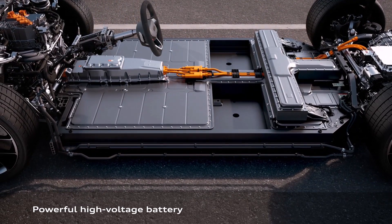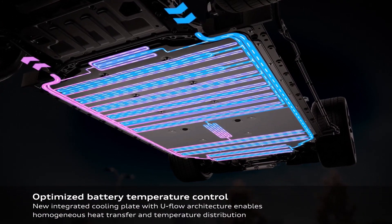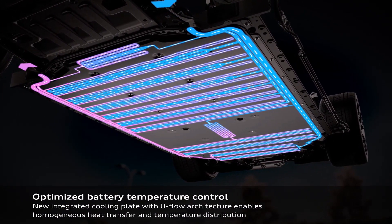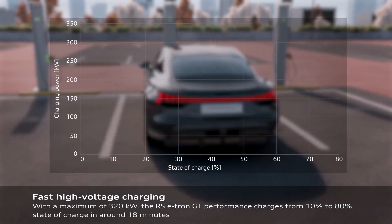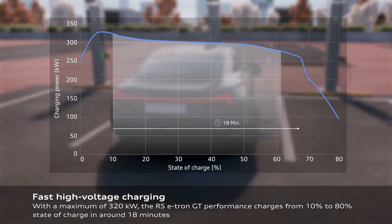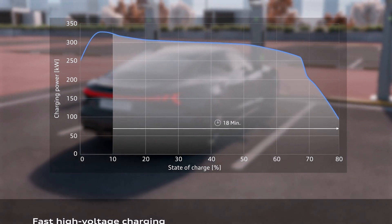The Audi e-tron GT family represents a significant leap forward in electric vehicle technology. With its combination of exhilarating performance, impressive range, and innovative features, the e-tron GT caters to drivers who demand the best from their electric cars. The new e-tron GT family is available to order now, with prices starting at €126,000.